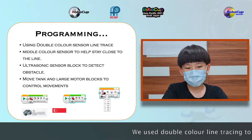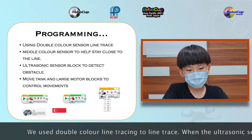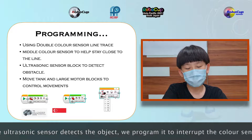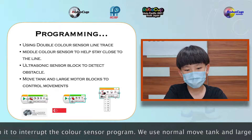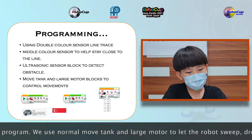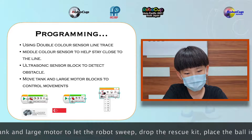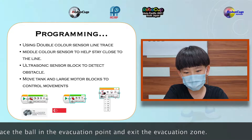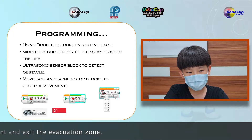We use double colour line tracing to line trace. When the ultrasonic sensor detects an object, we prepare it to interact with the colour sensor pipeline. We use normal move time and large motion to let the robot switch, drop the fuel kit, place the ball in the evacuation zone, and exit the evacuation zone.